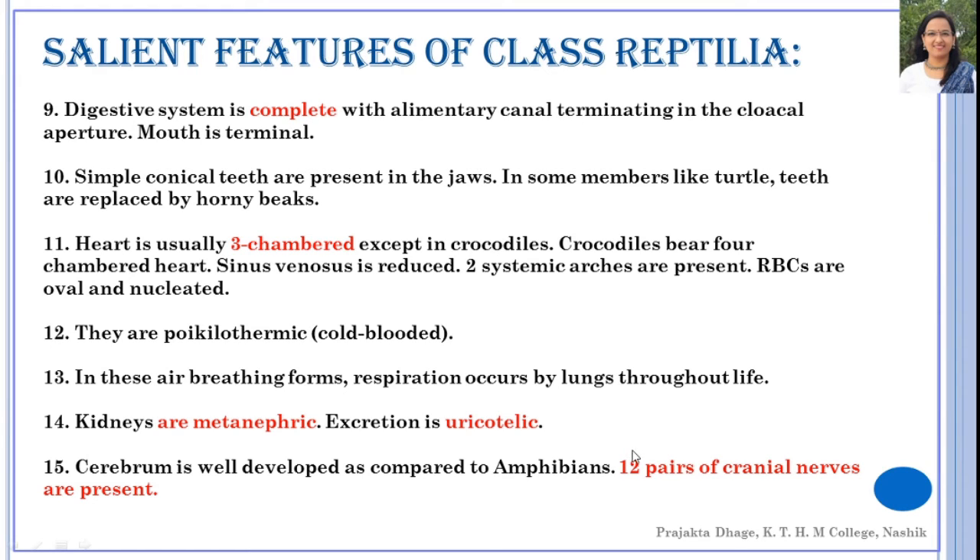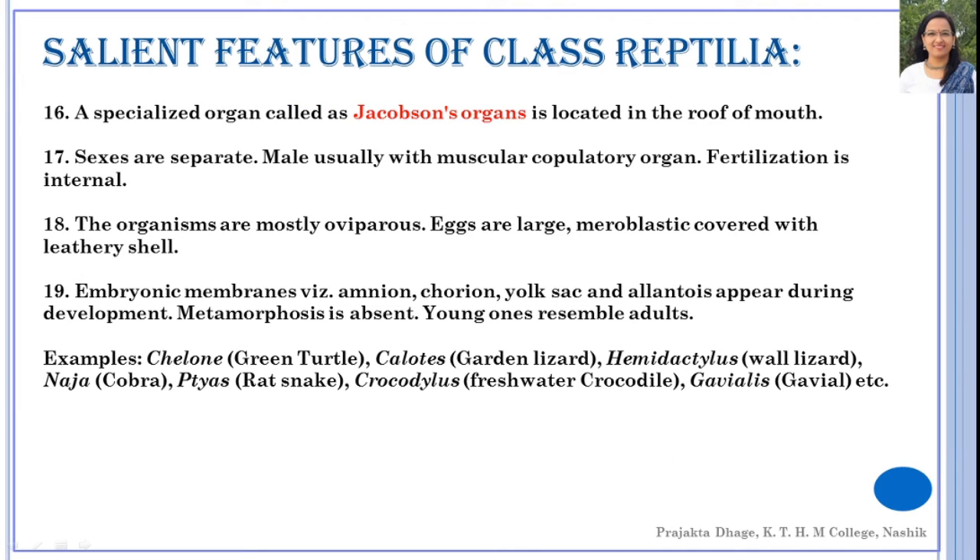The cerebrum is well-developed compared to amphibians, and the brain overall is well-developed. They have 12 pairs of cranial nerves — nerves that originate from the cranial part. These organisms also have a specialized organ called Jacobson's organ, also referred to as the vomeronasal organ.